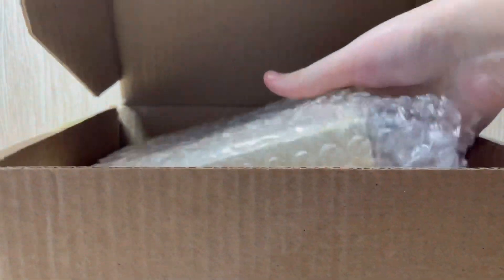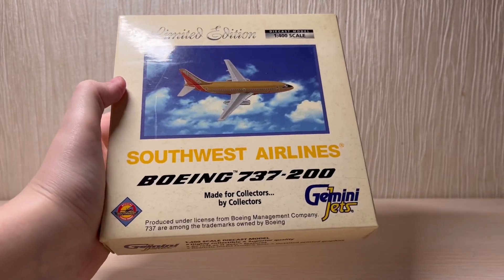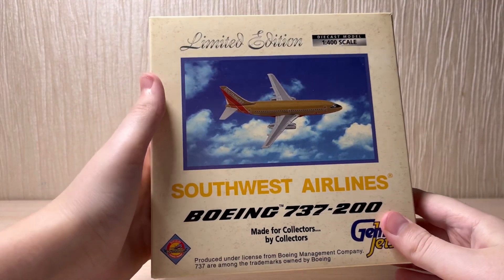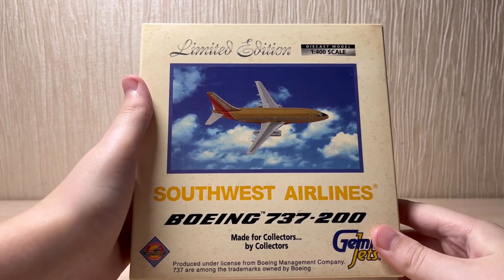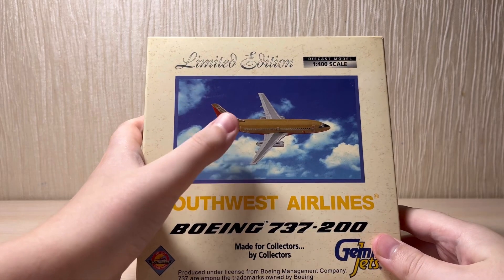And here it is — this is the Southwest Airlines 737-200 from Gemini Jets in 1:400 scale. This is a vintage model and this is the master series livery.